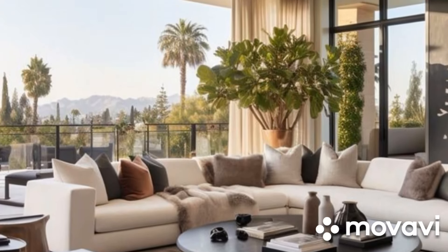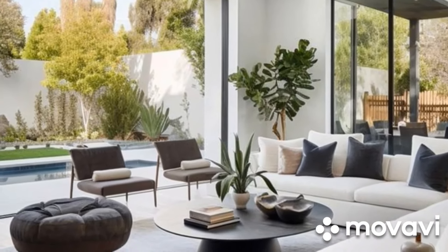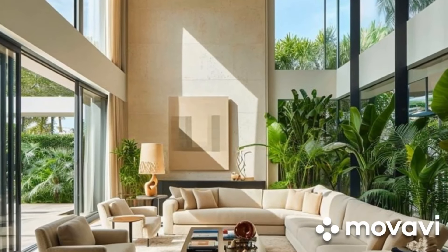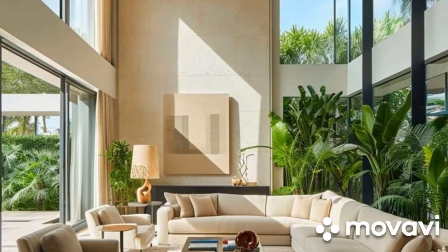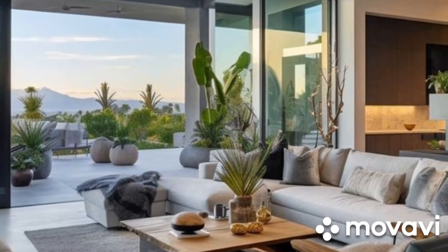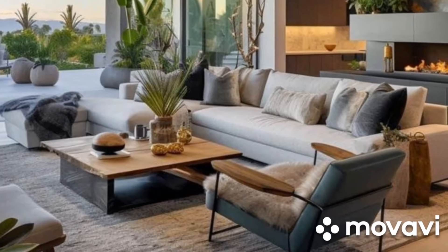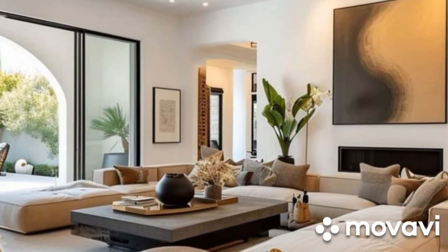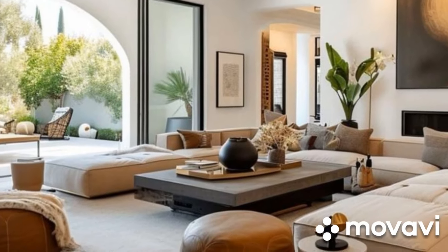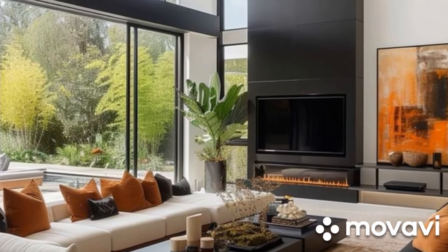Clean Lines and Minimalist Aesthetics: At the core of contemporary living room design lies the principle of simplicity. Clean lines and minimalist aesthetics characterize the furniture choices, with an emphasis on sleek profiles and uncluttered spaces. Minimalist sofas, chairs, and coffee tables with streamlined design serve as focal points, allowing the surrounding elements to shine through. This minimalist approach not only creates an atmosphere of tranquility, but also maximizes the sense of space, making the room feel more expansive and inviting.